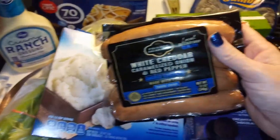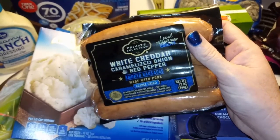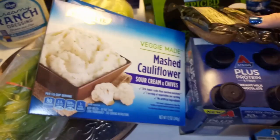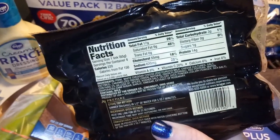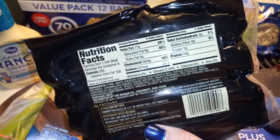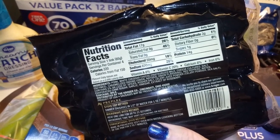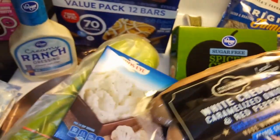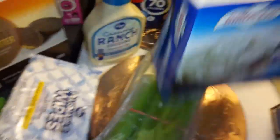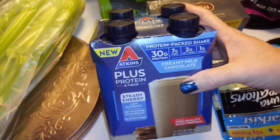I'm going to have one of those cauliflower mashes with these sausages — the ones we had last week. They were on sale: white cheddar, caramelized onion, and red pepper. These were really good, the macros are good. There's three carbs per link but we eat like two, and the ingredients aren't that bad. I got another pack to have one night for dinner with the cauliflower mash.